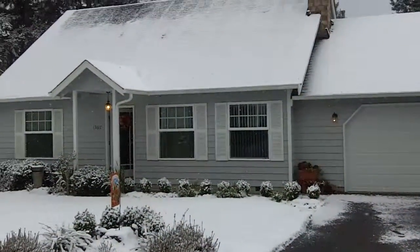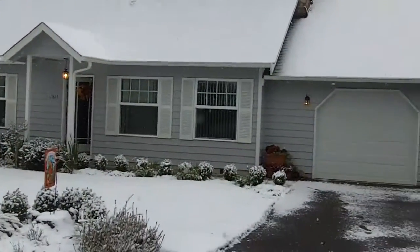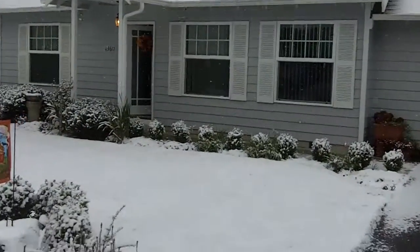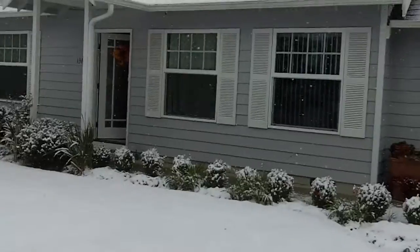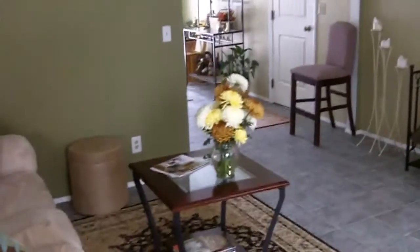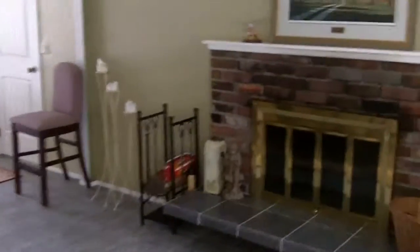This wonderful little Cape Cod home in Kirkland — specifically in Finn Hill on top of the hill with mountain views. It's got four bedrooms and two and a half bathrooms.